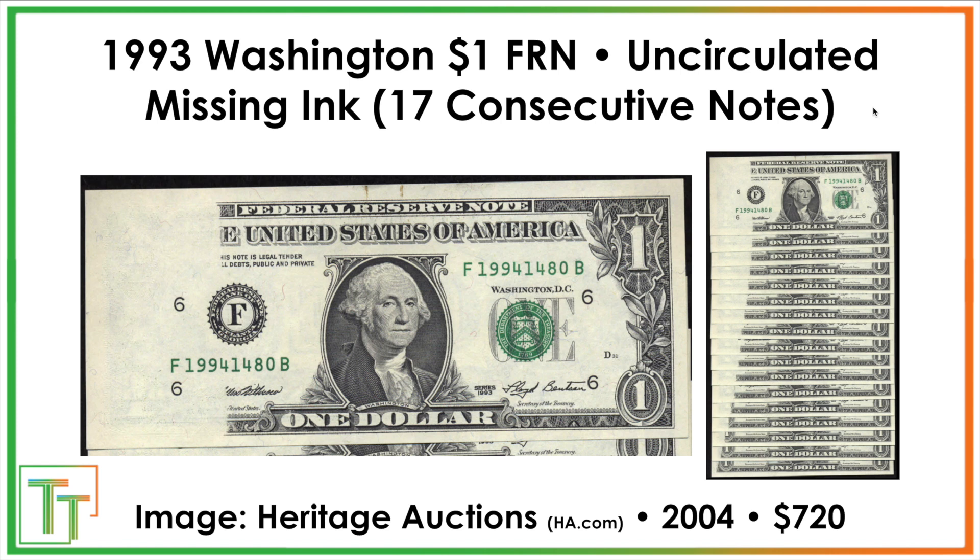Here we've got the missing ink example: 17 consecutive notes sold for $720 altogether — maybe a little less impressive individually, but really cool because you can see how the missing ink starts slightly and then gets a lot more pronounced, and you can see the full history of what was going on at the printing presses. Really cool — I bet that would sell for more today.